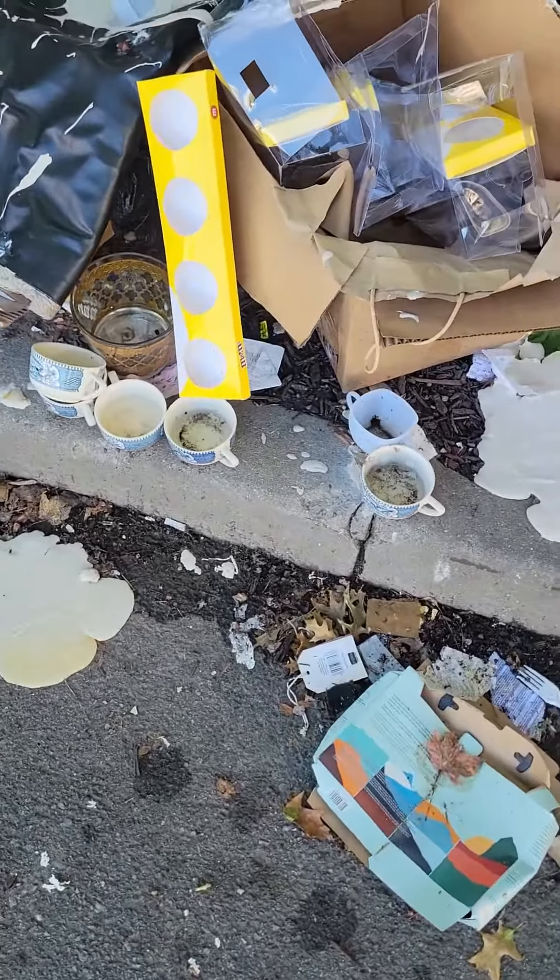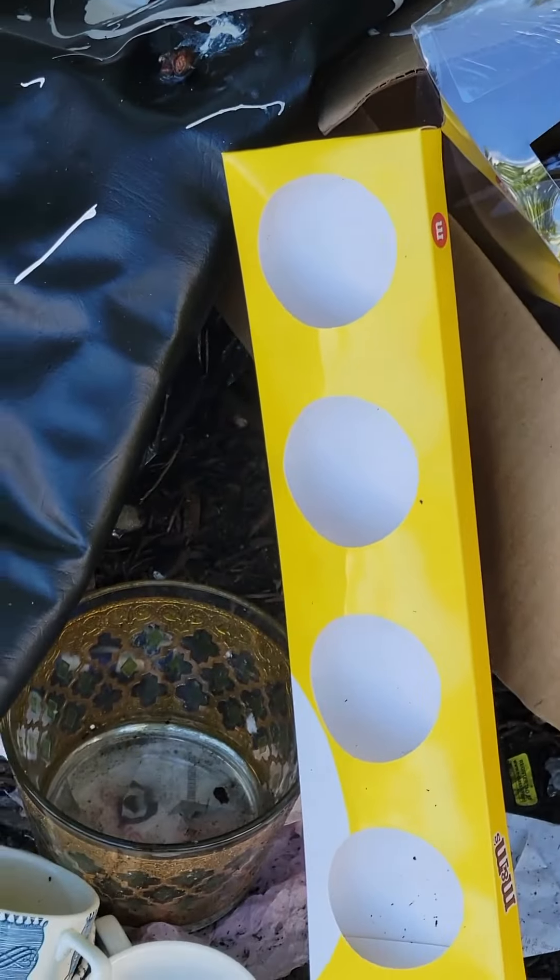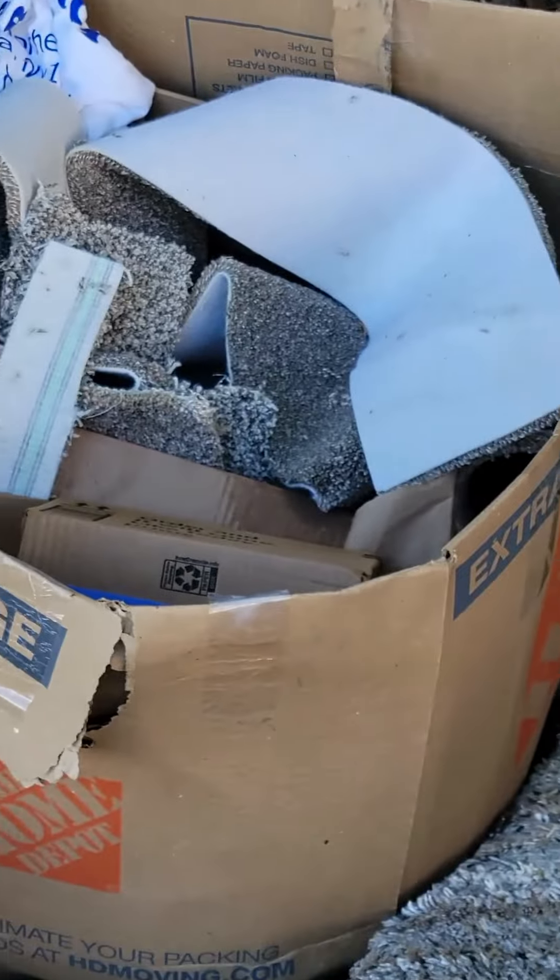Cups. They just dumped everything down here. Those are probably full at one time — these merchandise cases — but someone looted them. Carpet. Just kind of interesting what people throw away, you know?